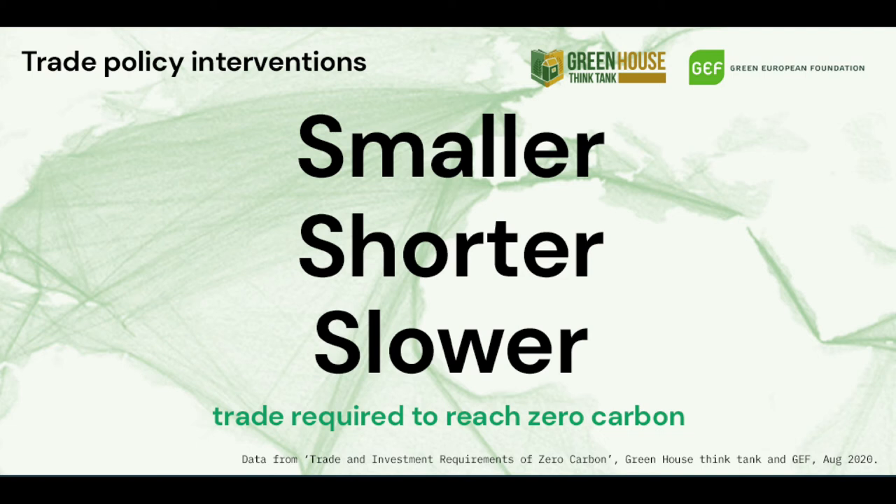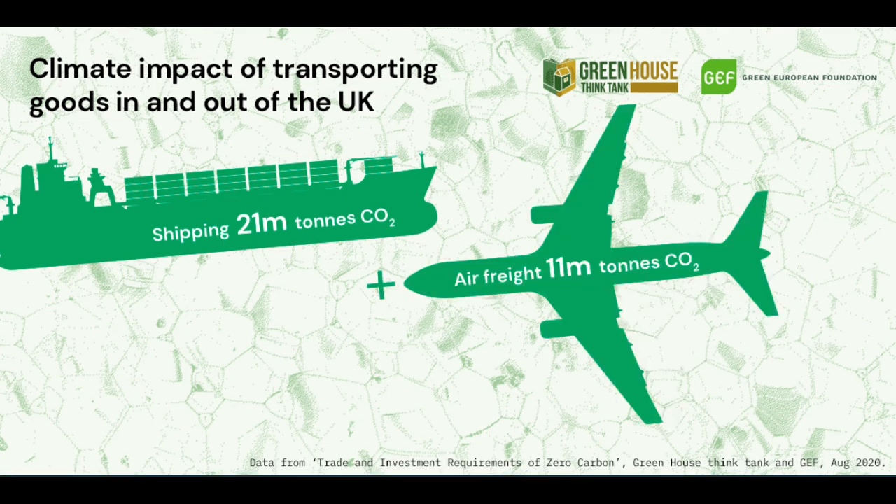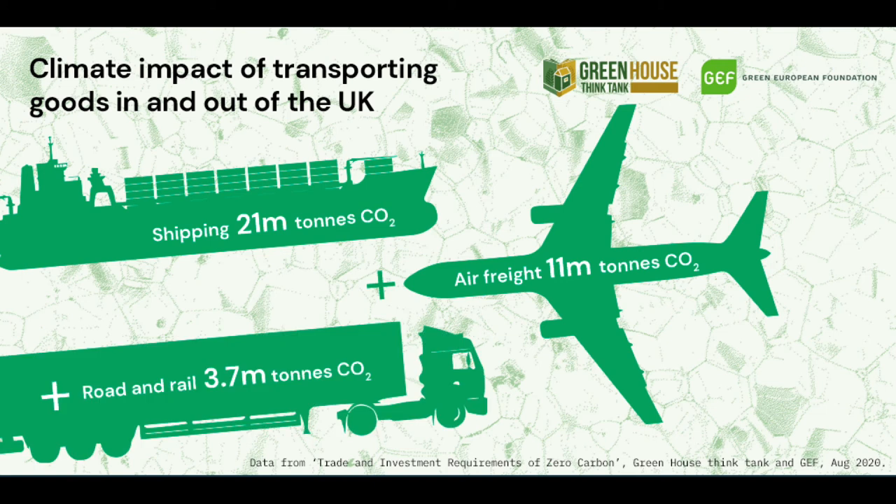These recommendations come from Greenhouse Think Tank's analysis of UK customs declarations, which show that 21 million tonnes of CO2 comes from shipping, 11 million tonnes of CO2 comes from air freight, and a further 3.7 million tonnes come from road and rail.